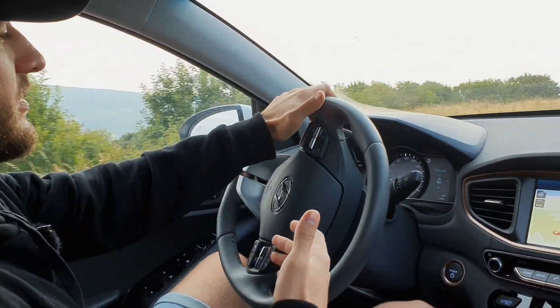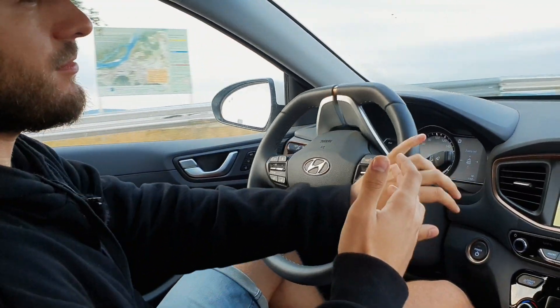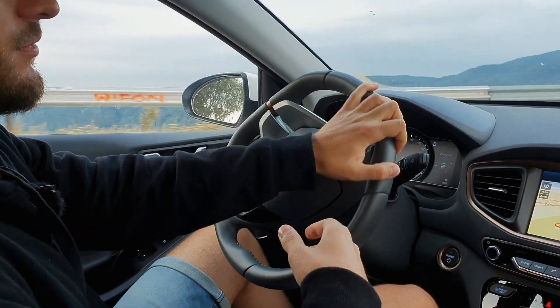Except for the driving mode selector, you will find everything else on the steering wheel — nothing was missing. The steering wheel is covered in leather, it is adjustable, and it fits excellently in the hand.